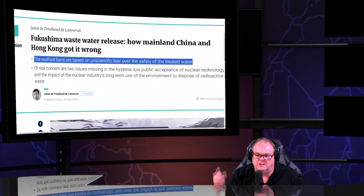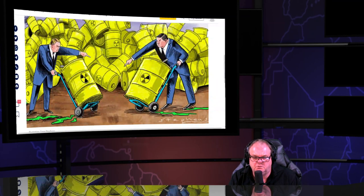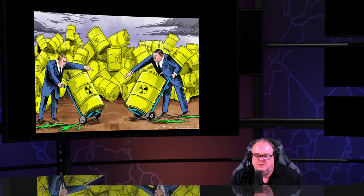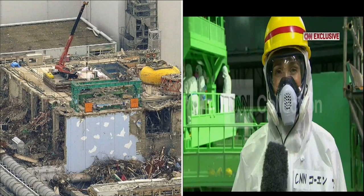That kind of statement is meant to turn you against the truth and make you doubt any alternative narrative. Here they are pretending it's all about tritium, showing little graphics of China and Japan pointing at each other. First off, China doesn't have multiple nuclear reactors that have melted down — Japan does.